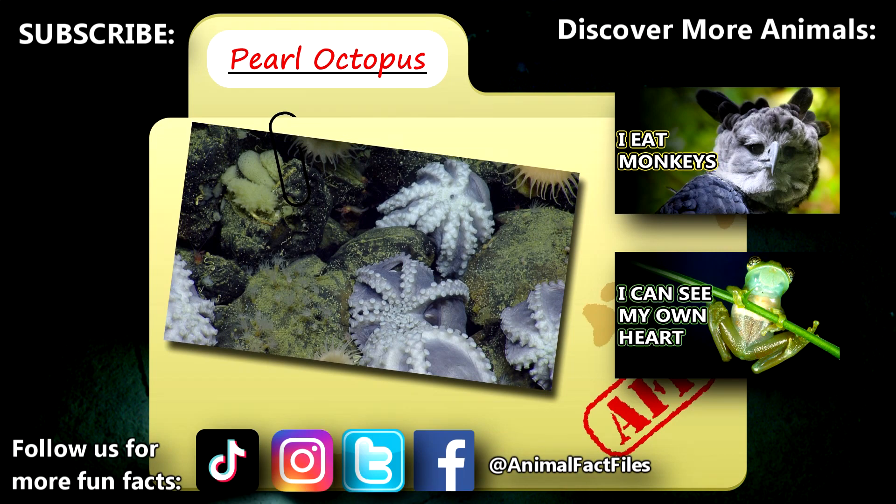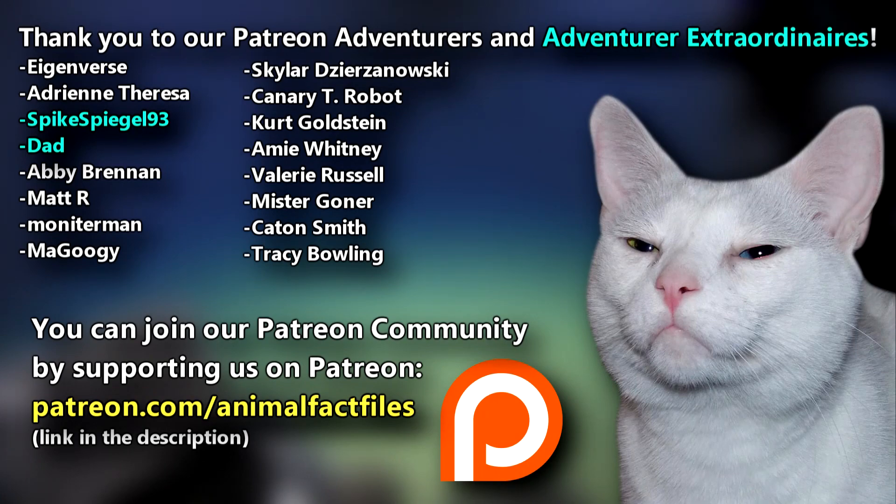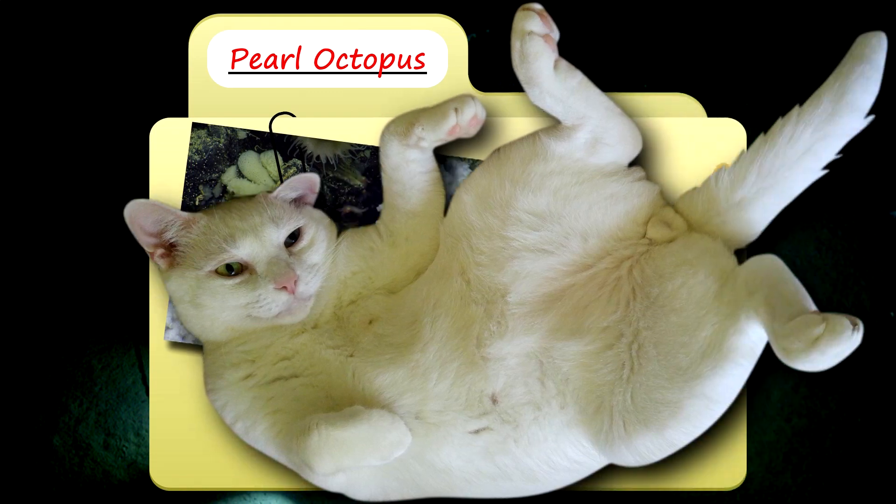For more facts on the pearl octopus, check out the links below! Give a thumbs up if you learned something new today! Thank you to our patrons, SpikeSpeagle93, Dad, and everyone else for their support of this channel! And thank you for watching Animal Fact Files!